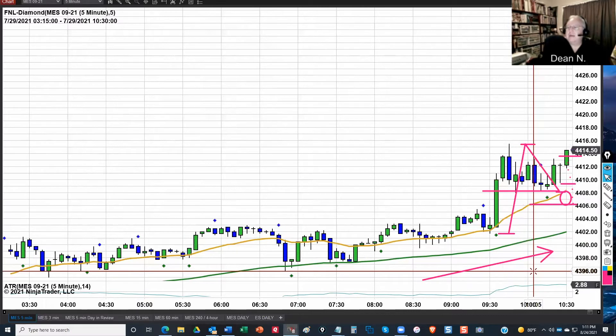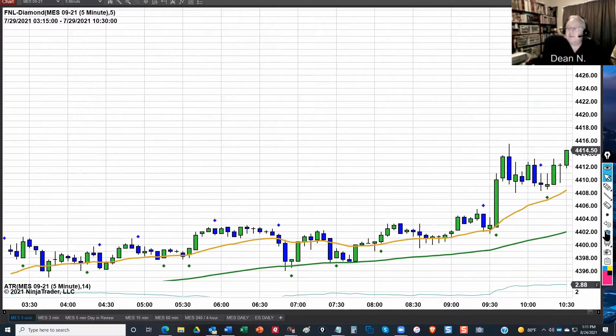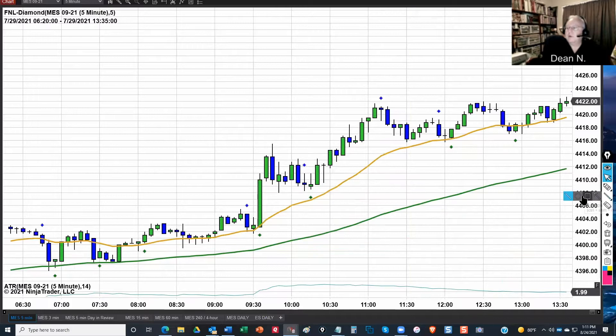Let's advance this candlestick by candlestick to see. It only took three candlesticks — just 15 minutes — for it to hit that point and fill. Now, just in the interest of time, because we don't want to go through this one candlestick at a time, let me advance this a few more hours and we'll take a look at a couple more. I'll go ahead and circle the green diamonds.